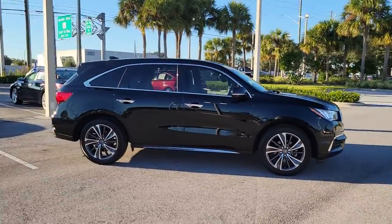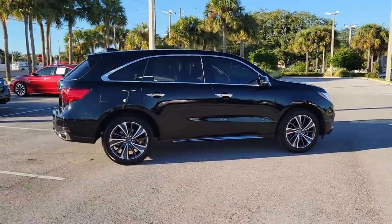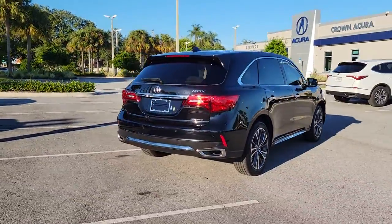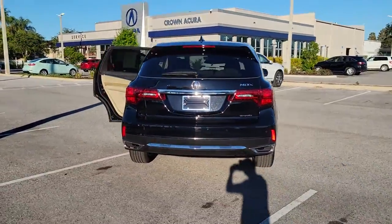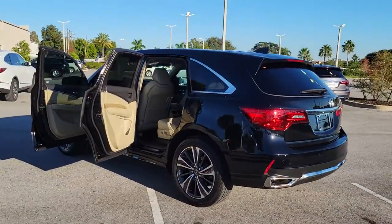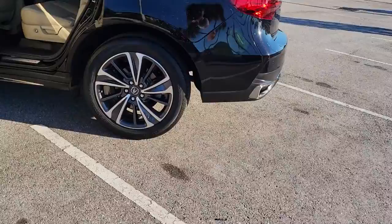Your next car could be the 2020 Acura MDX. With less than 20,000 miles on the odometer, this vehicle stands out from the rest. Luxurious, spacious, and powerful, the MDX is designed to meet the demands of your life in style.